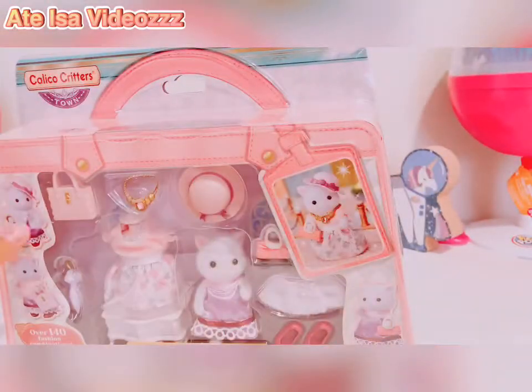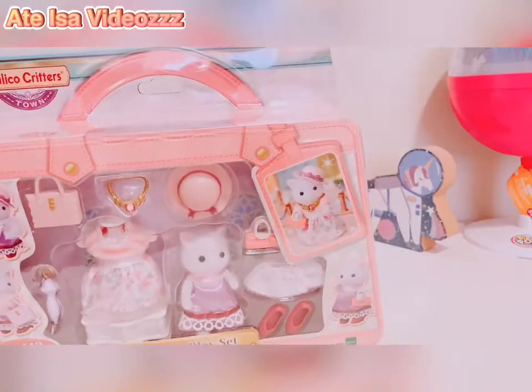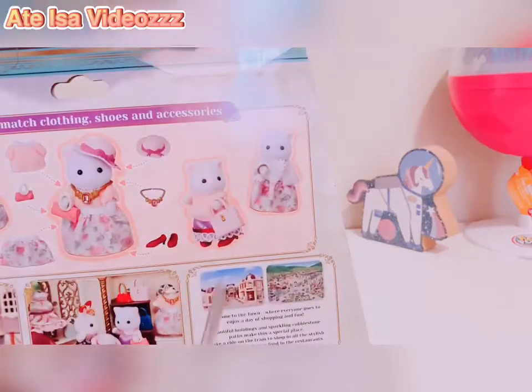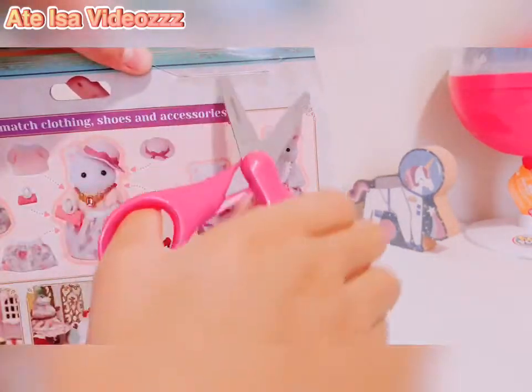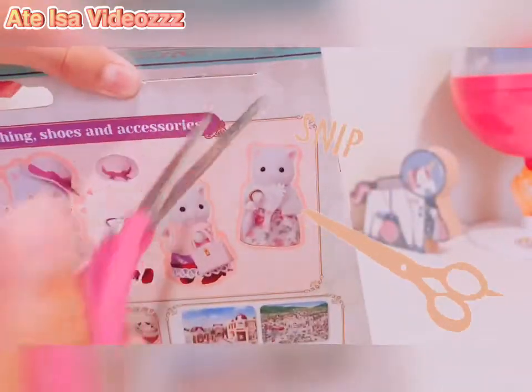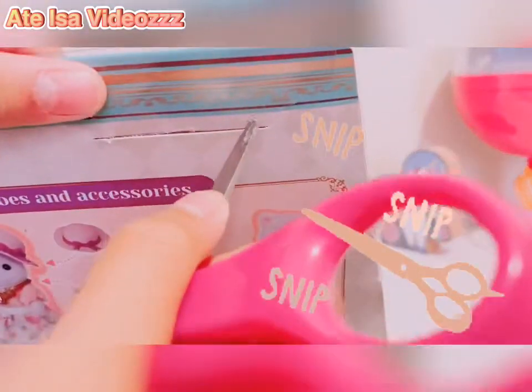I want to open it nice and carefully, so I'm just going to get my scissors here. There is a way to open it from up here. Do you guys collect Calico Critters? I'm just wondering.